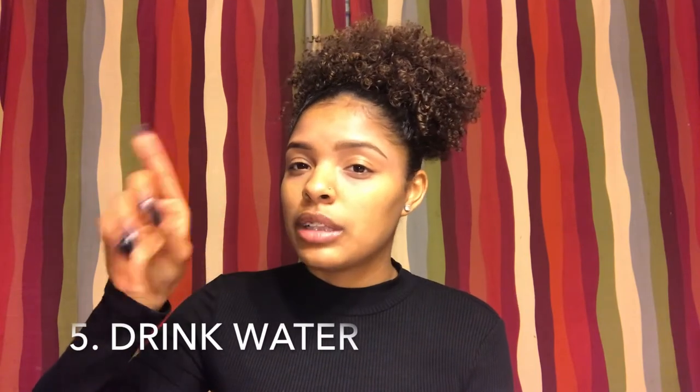Number five definitely goes hand in hand with taking vitamins: drink plenty of water. I'm not the best at this, but it just makes sense — what you put in your body is what you get out. If you're drinking a lot of water, your hair is going to be healthier than if you're drinking soda 24/7. When taking biotin especially, you want to up your water intake. That might be why I was breaking out before — I wasn't drinking enough water. So yeah, drink a lot of water.